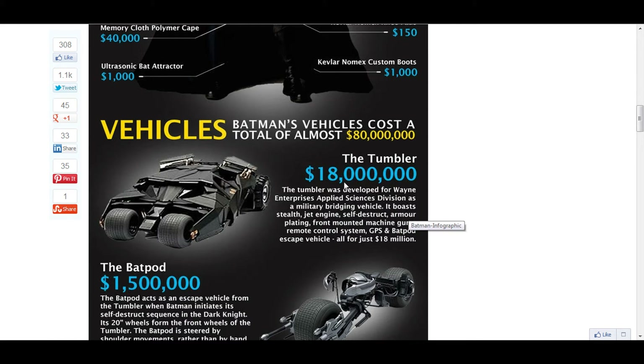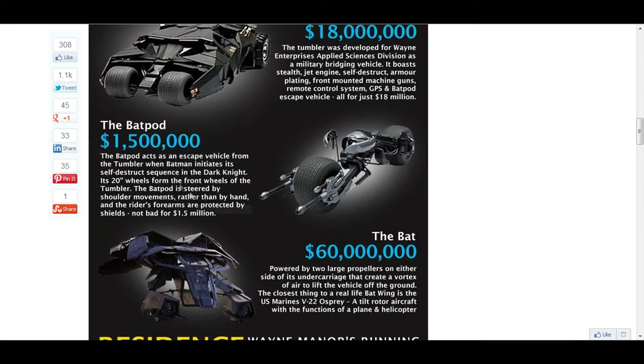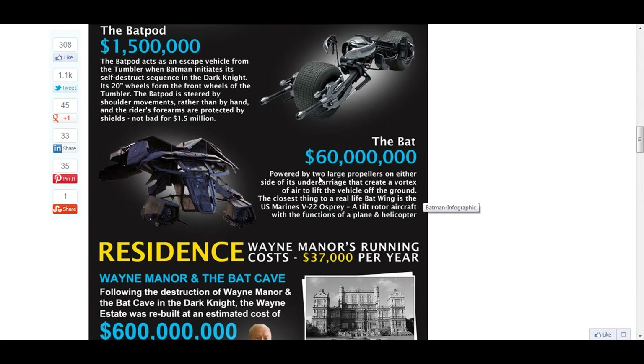The Batmobile, slash the Tumbler, is $18,000,000. Wow — you could just buy a Hot Wheels one for like $20. The Bat Pod is $1,500,000. The Bat is $60,000,000.